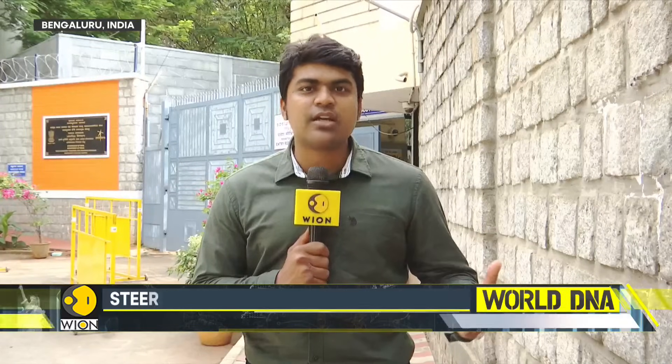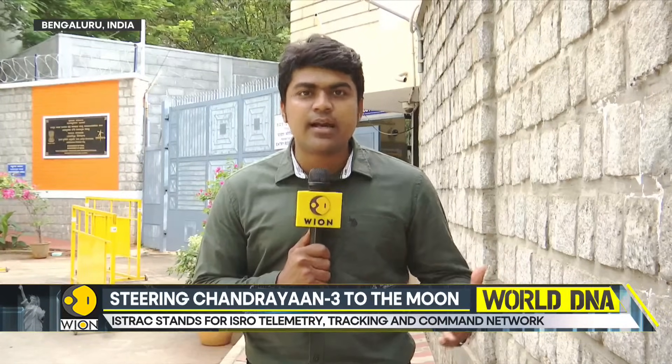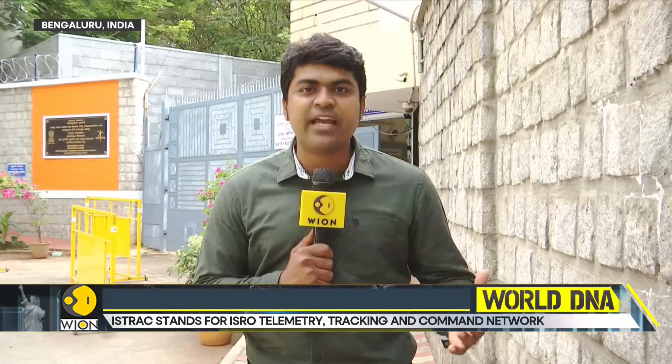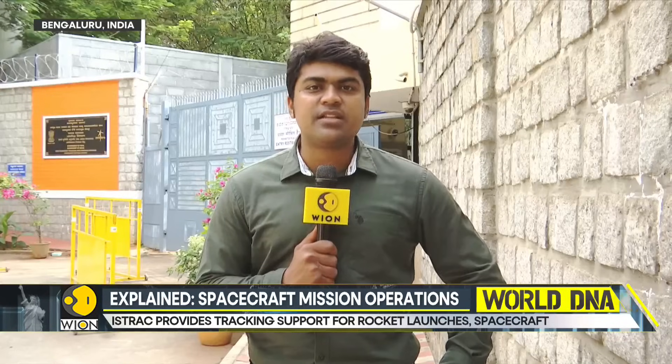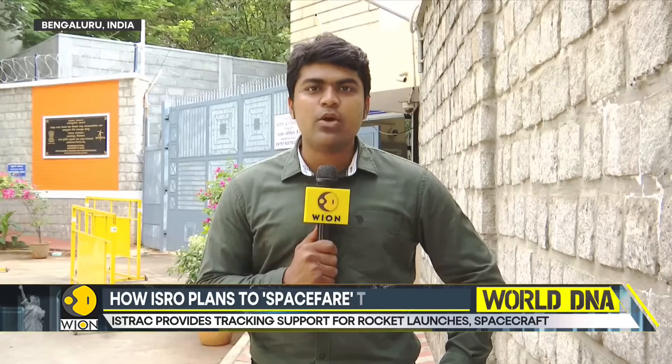It's the mission operations team at ISTRAC that are the unsung heroes performing spacecraft mission operations. They issue commands to the craft, monitor its health, steer it, and ensure it reaches its destination safely and can perform its operations as intended. Reported with video journalist Chandrasekhar from Bengaluru, Siddharth MP, WION.